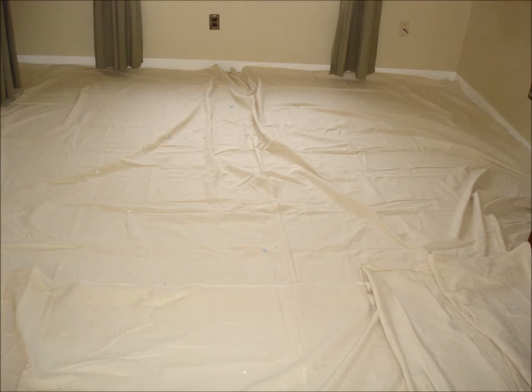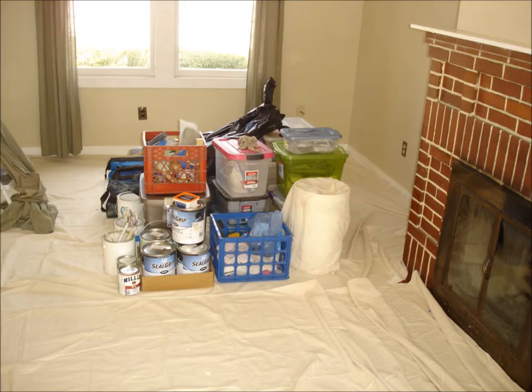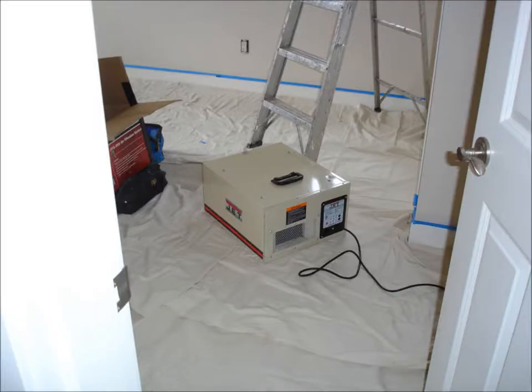We begin by laying drop cloths onto the floor of all rooms — we have a lot of drop cloths. We then establish an area to stage our materials, tools, and equipment throughout the duration of the job. For the health benefit of the workspace as well as our crew, we set up our commercial HEPA air filtration system in the middle of the largest room.